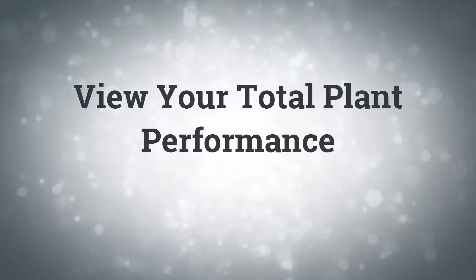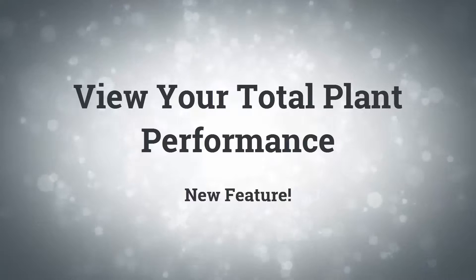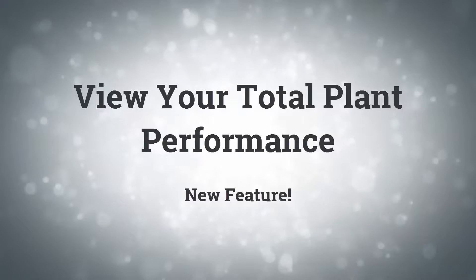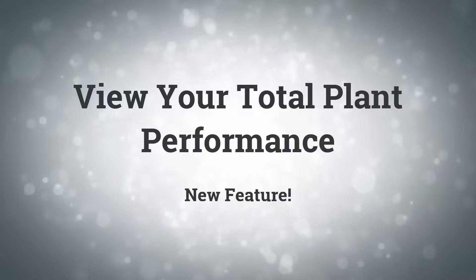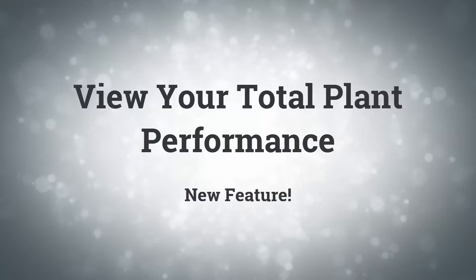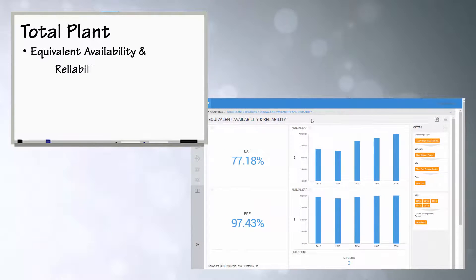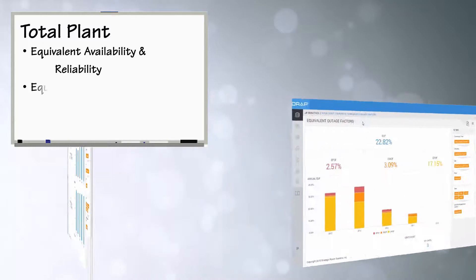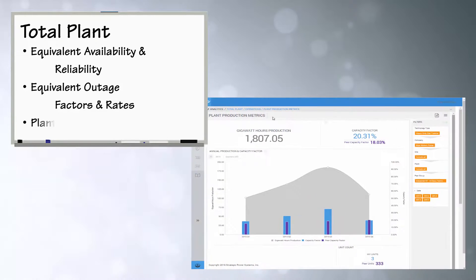For the first time, the user will also be able to view their RAM performance statistics based upon the total plant. Whether your plant is simple cycle, combined cycle — either multi-shaft or single shaft — in a twin-pack configuration, or a fossil steam plant, plant metrics are now available for evaluation. Some of the available total plant dashboards include equivalent availability and reliability, equivalent outage factors, equivalent outage rates, and plant production metrics.